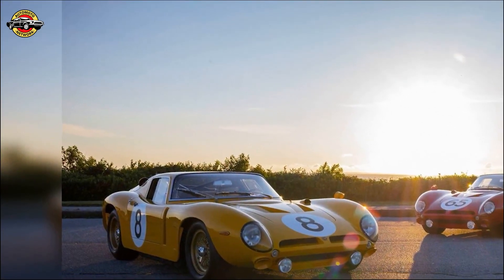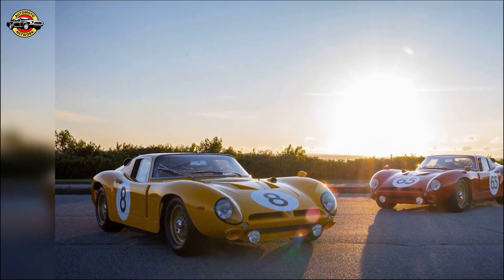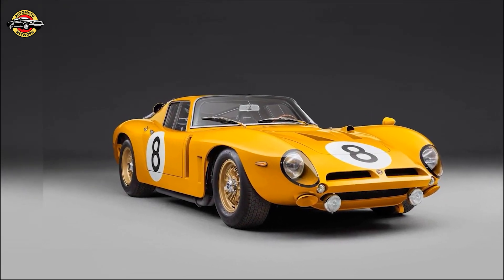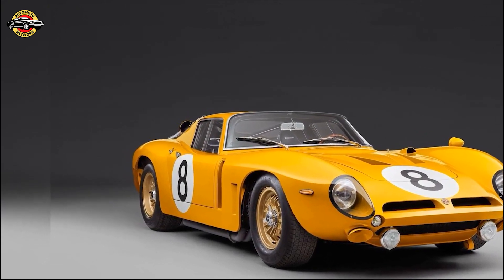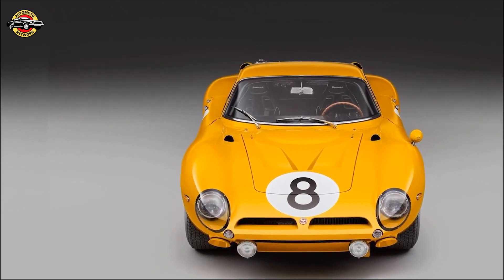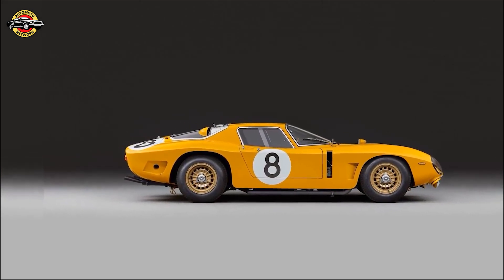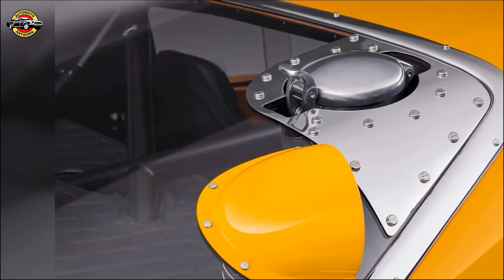Introducing the Bizzarrini 5300 GT Casa Revival — the most authentic interpretation of the legendary 5300 GT, continuing to captivate automotive enthusiasts worldwide. Hand-built with meticulous attention to detail, this exceptional car is one of only 24 in existence. Until now, the iconic Rosso Casa color and racing livery have been standard, but with the arrival of this unique yellow beauty, further colors will be available, hinting at the levels of personalization to come for the new Bizzarrini Hyper GT, the Jato.